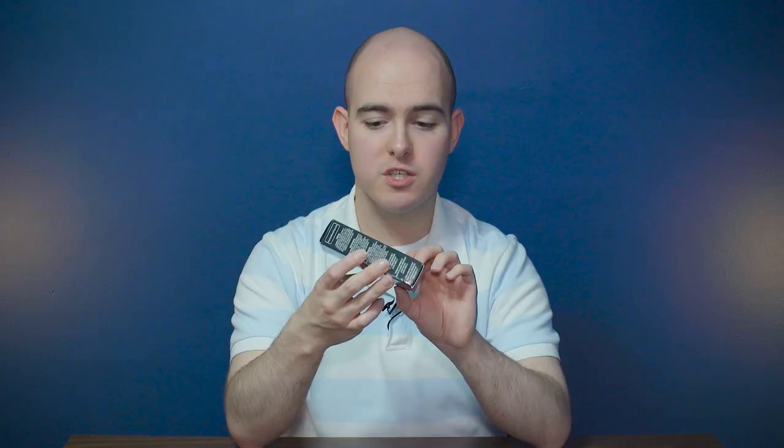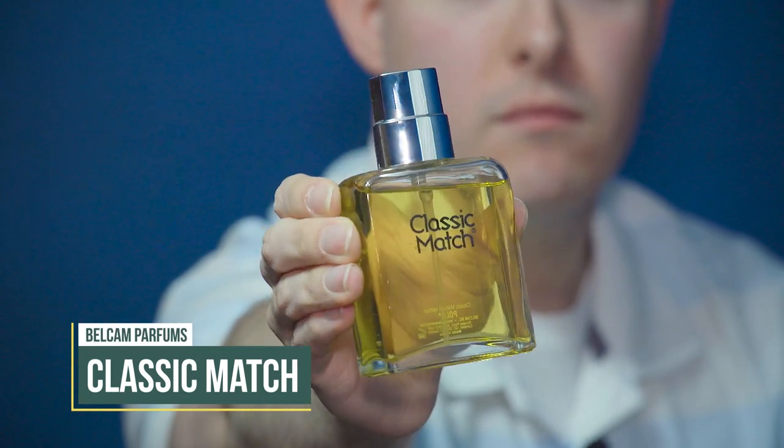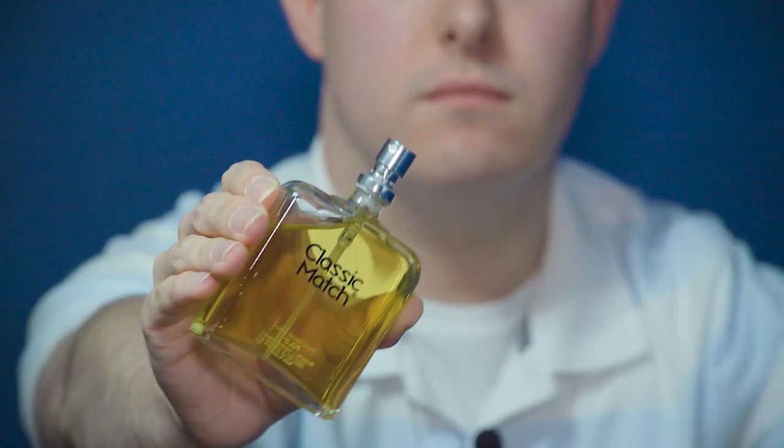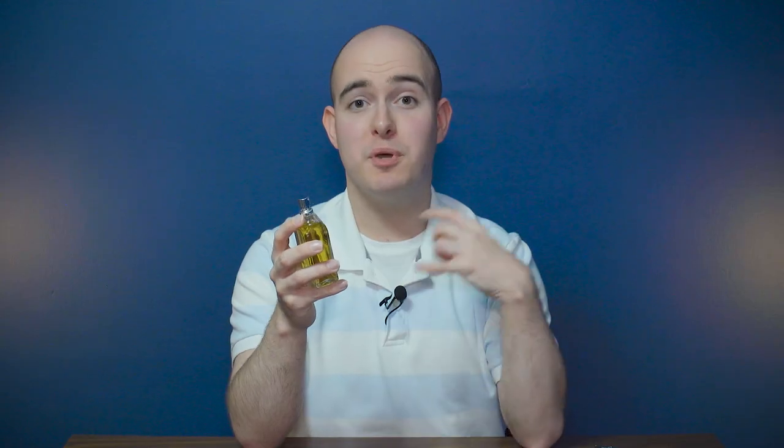Starting with appearance: these boxes come in different colors and all say Classic Match. This one says Red Classic Match — you can guess what that is. They'll also say 'our version of polo.' There's legal stuff on the sides and back plus some descriptions. When you open the box, you get a bottle with a cheap glass rounded top and a square bottom, the name Classic Match on the front, and a cheap plastic top with a basic atomizer that just makes a big puff spray.